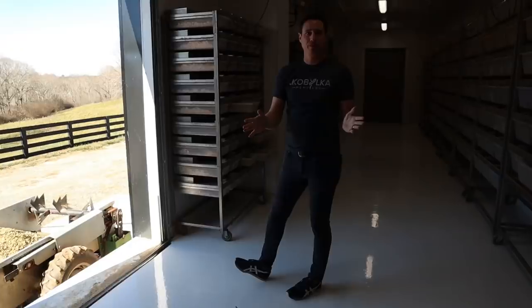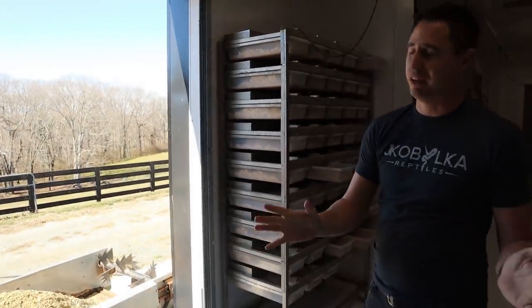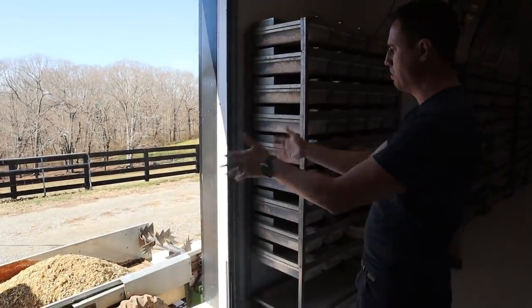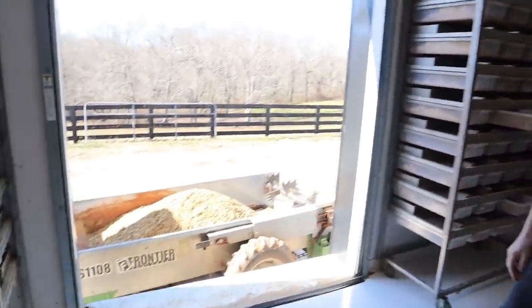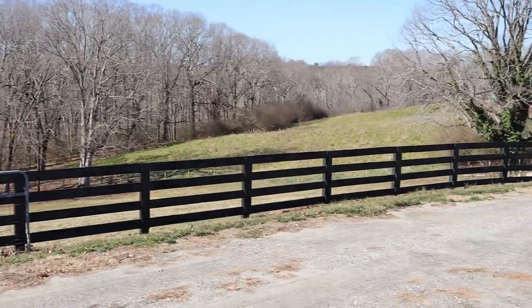Before we leave the rodent room — this is how we clean the place. We dump all the bedding into a big spreader and spread it on our 24 acres as fertilizer for the grass. Nothing gets wasted over here — it's pretty awesome.